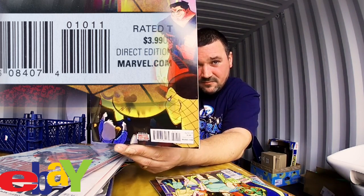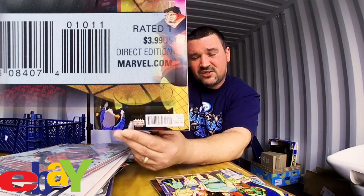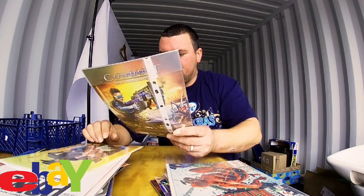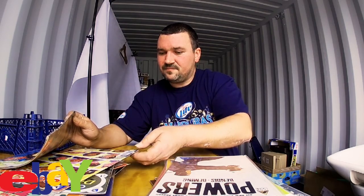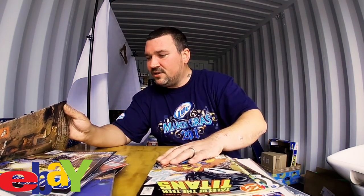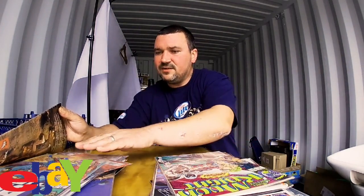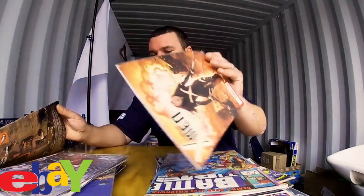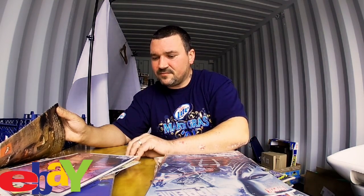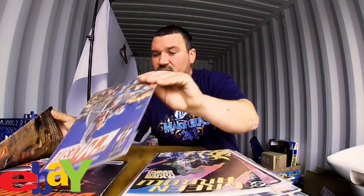A lot of these are first prints actually, which is great — it makes them more desirable. This one is issue 10, so you see '010' on the barcode. The next number is a '1', meaning no variant, and it's also a first print. I want to see if I can find one with a different print. They all seem to be first prints — that's really epic. Let me try to find one with a variant to go through it one more time.